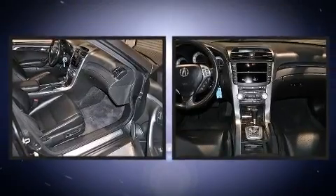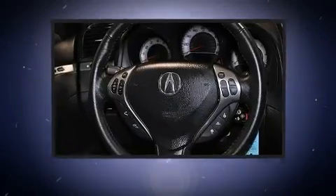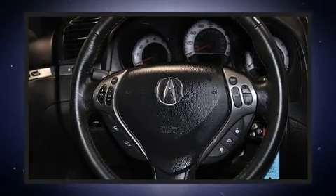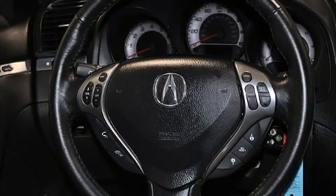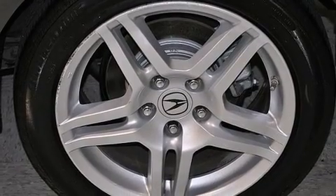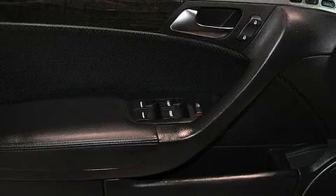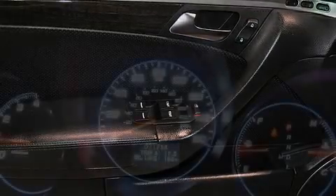Everything is where it ought to be, from the dashboard controls to the door locks and window controls. You and your passengers will enjoy the stereo system, which includes a CD player with MP3 capability, a cassette player, steering wheel mounted audio controls, and eight speakers, enhancing the audio experience throughout the interior.